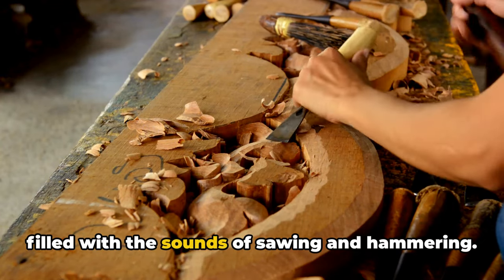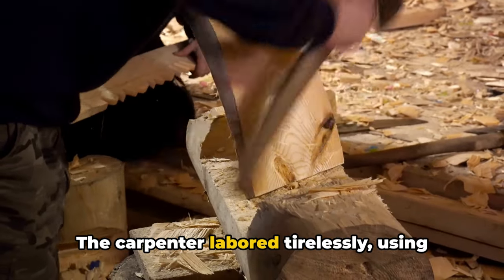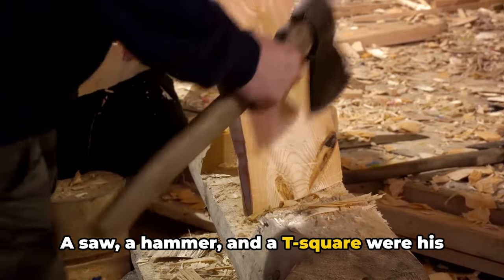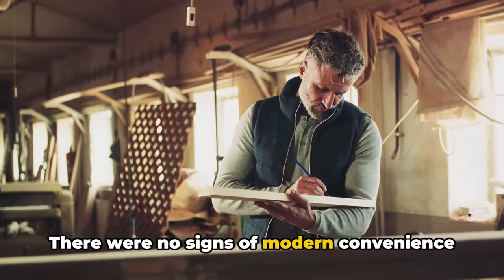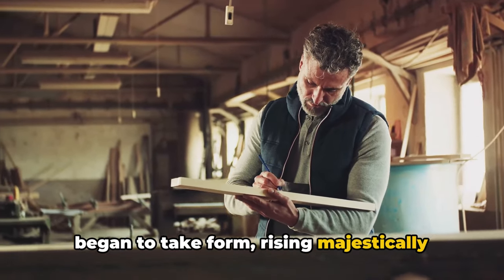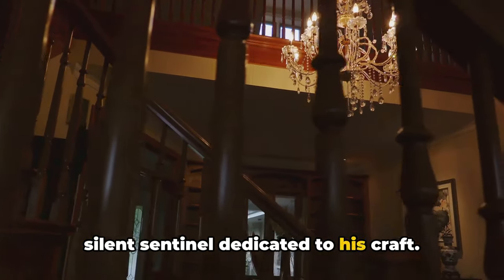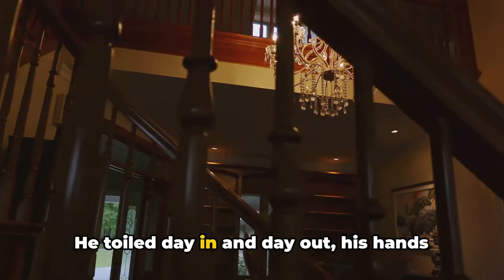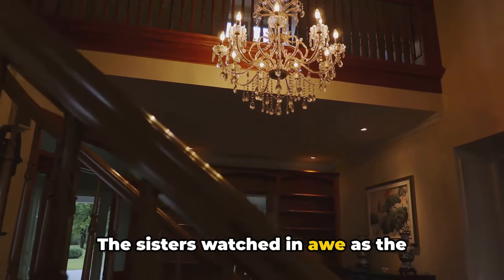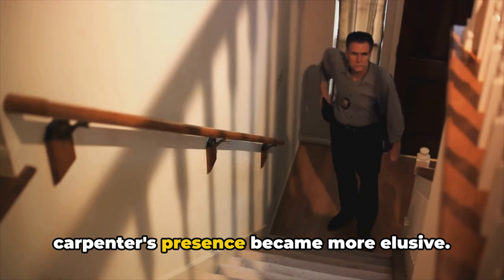The work commenced, and the chapel was filled with the sounds of sawing and hammering. Days turned into weeks, and weeks into months. The carpenter labored tirelessly, using only the most basic tools — a saw, a hammer, and a T-square. There were no signs of modern convenience or advanced technology, yet the staircase began to take form, rising majestically towards the choir loft. He toiled day in and day out, his hands shaping each piece of wood with meticulous precision, as the Sisters watched in awe. As the staircase neared completion, the carpenter's presence became more elusive.